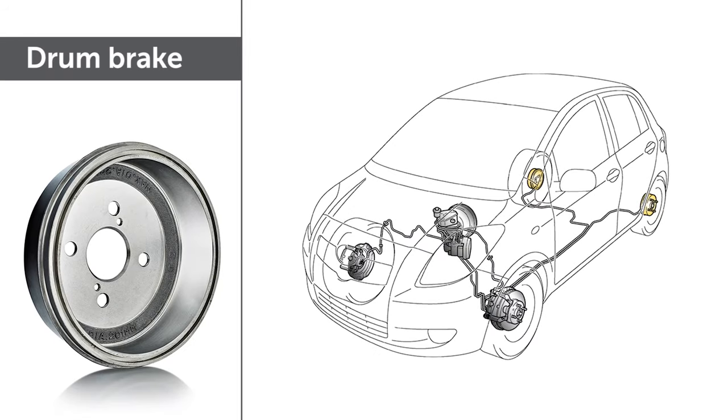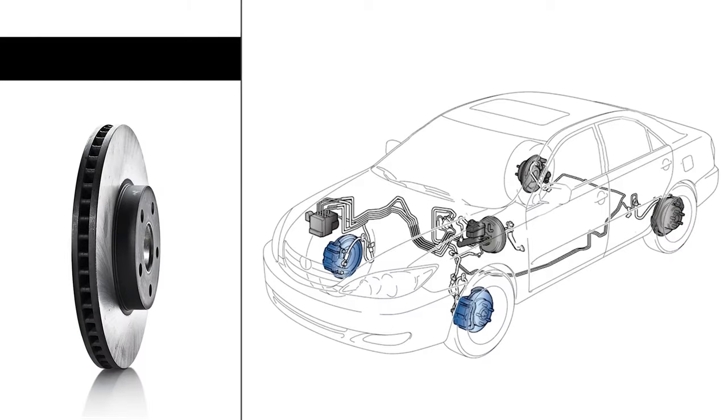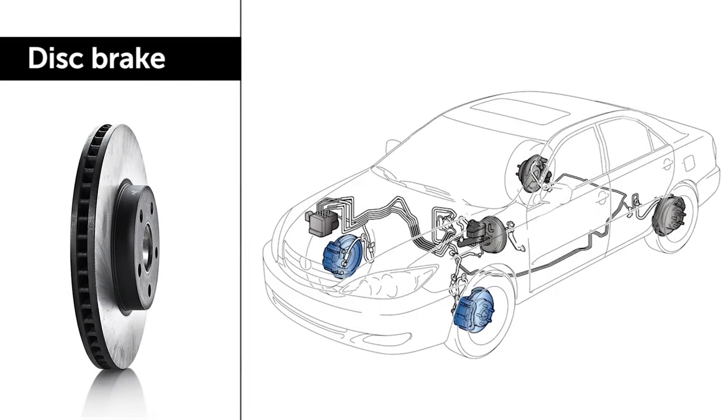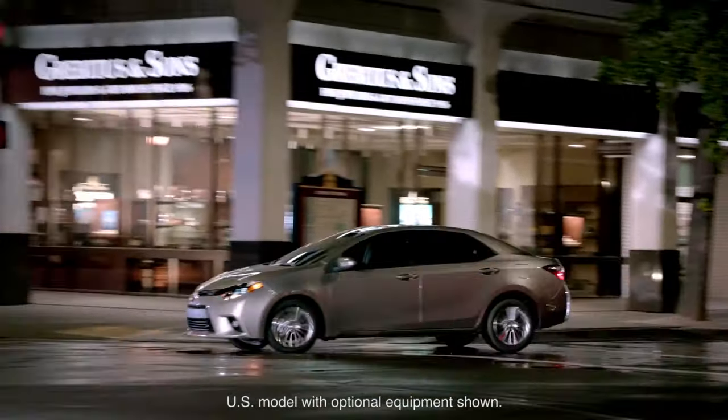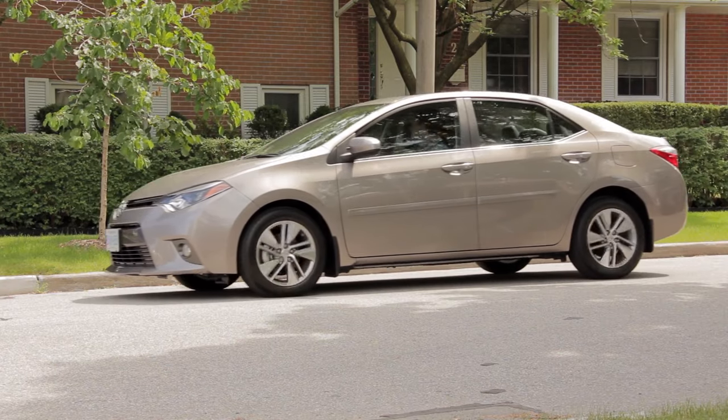Drum brakes can be used at the rear of the vehicle, while disc brakes are always used on the front. It's the front brakes that do most of the work in slowing the vehicle in corners or bringing it to a safe and worry-free stop.